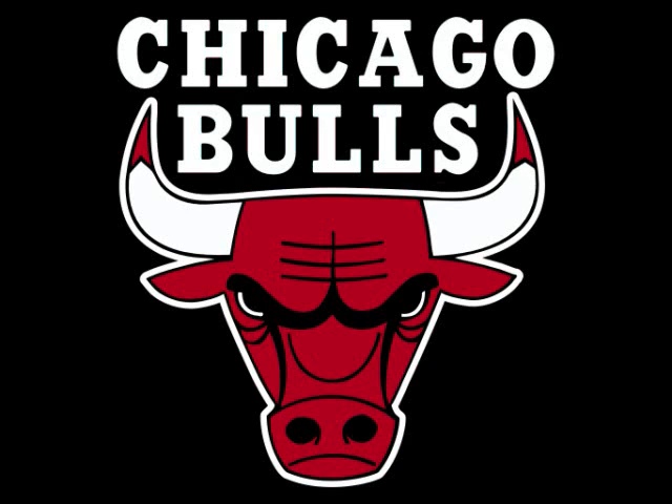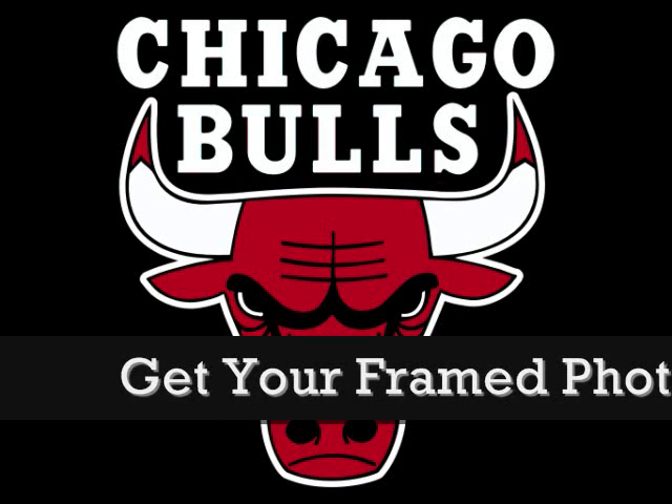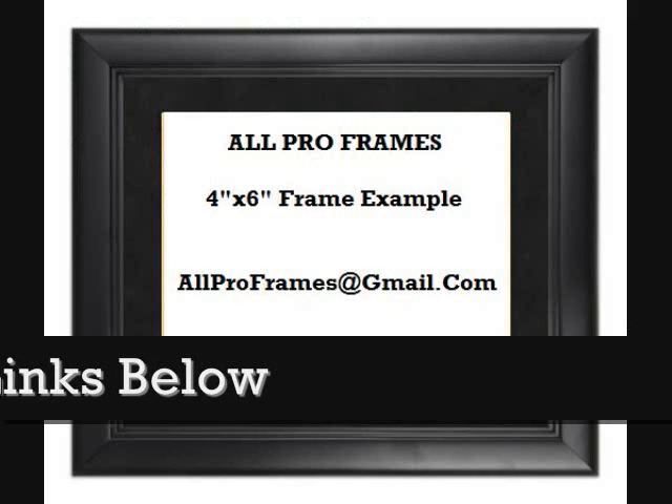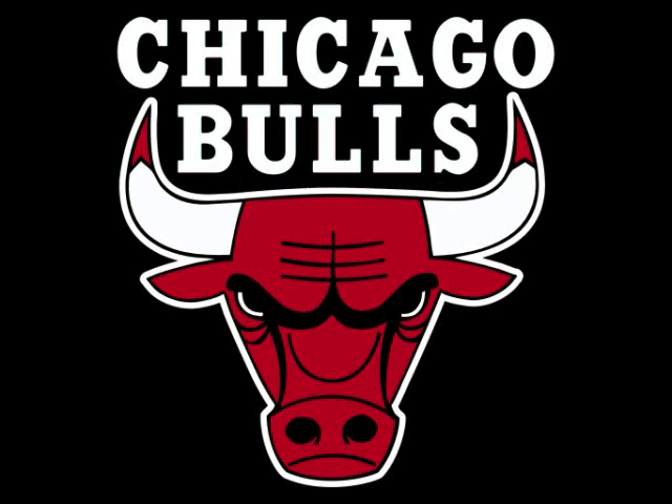Welcome! Take a look at our beautiful 4x6 eye-catching photos, great for any picture enthusiast. Every one of our pictures are placed in a stunning frame that would look great in any room. We take great pride in our framed photos and continue to go that extra mile for our customers who appreciate great photography. With thousands of pictures from team logos to scenic views, we surely have something for everyone.